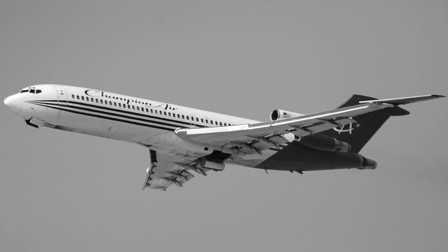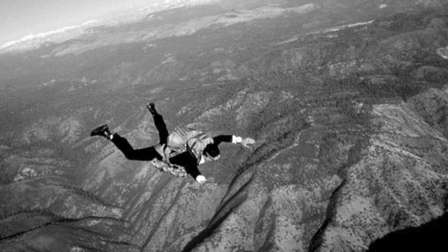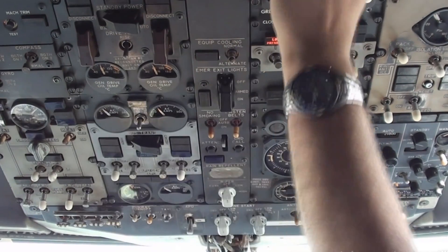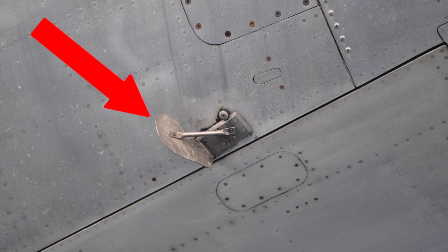But what about D.B. Cooper? In 1971, an unidentified man who bought a ticket under the name Dan Cooper hijacked a plane, was given $200,000 in ransom, and then parachuted out the plane's back door. To this day, no one knows for sure if he survived or where he is. What we do know is that he instructed the pilot to depressurize the cabin, allowing him to open the door. After that incident, planes were equipped with an aptly named D.B. Cooper switch, which locks the doors when the landing gear is up.